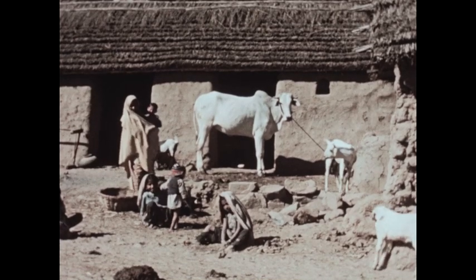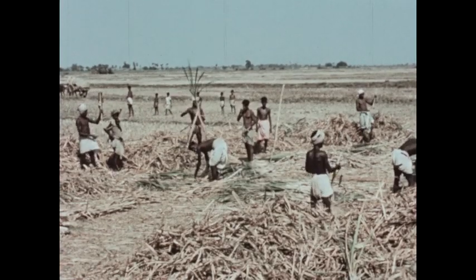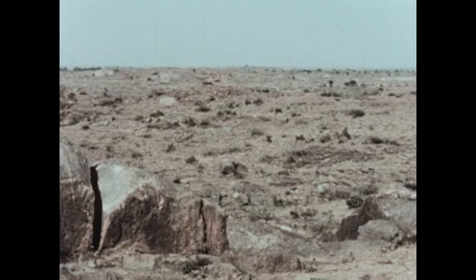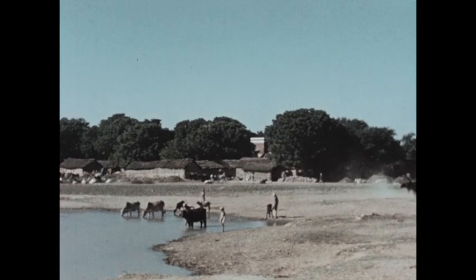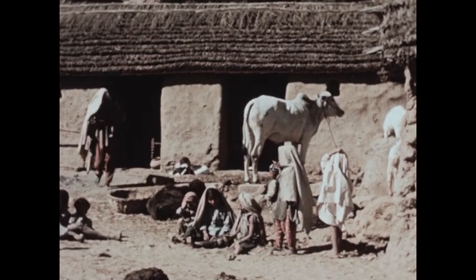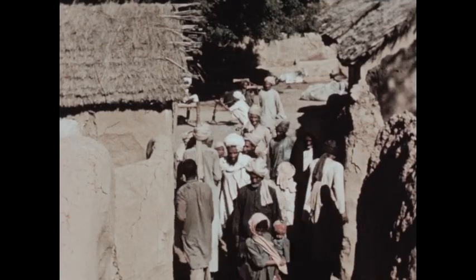Many villages face problems of sanitation and disease. In areas where the soil is most fertile, overcrowding makes living difficult. In some places the tropical jungle makes farming impossible; still other areas are made up of desert land. The lack of suitable farmland is one important reason for the poverty. Most people live in villages in homes made of clay and straw.